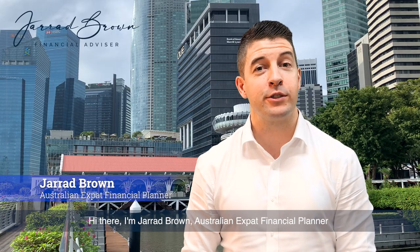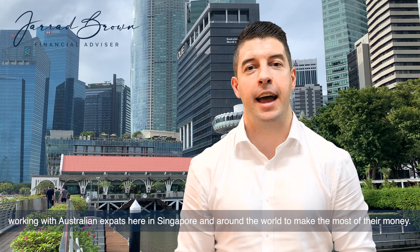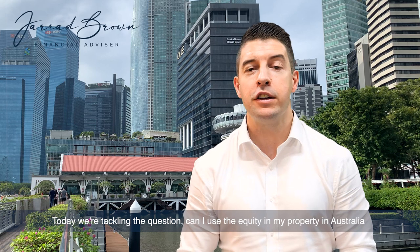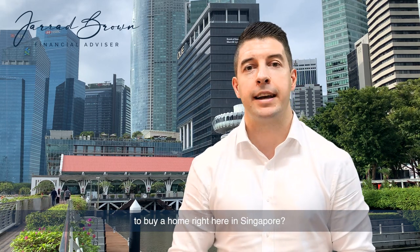I'm Jared Brown, Australian expat financial planner working with Australian expats here in Singapore and around the world to make the most of their money. Today we're tackling the question: can I use the equity in my property in Australia to buy a home right here in Singapore?